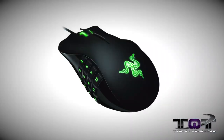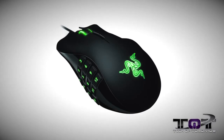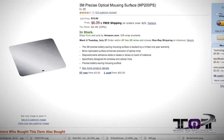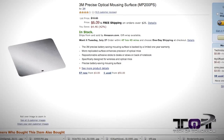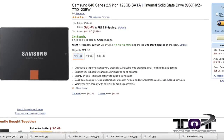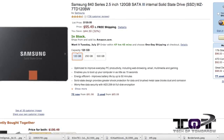We have the Razer Naga Expert Mouse. This thing normally sells for $79, but right now it's $59.99. Next up, we have the 3M Optical Gaming Surface Mouse Pad for $6. And last but not least, we have a 120 gigabyte Samsung 840 series drive for $99. This is an incredible deal.